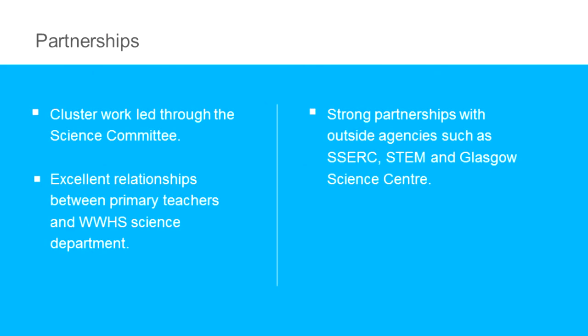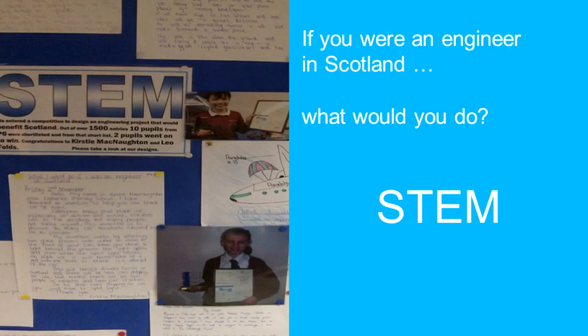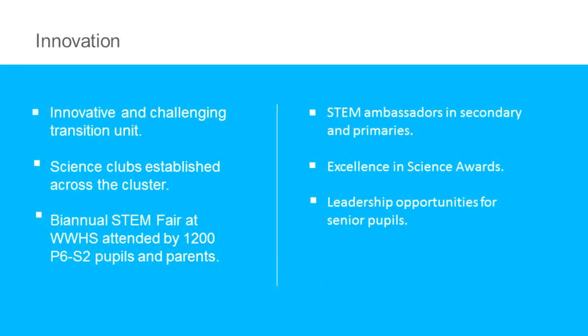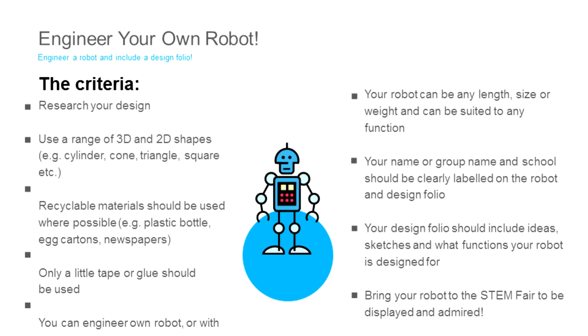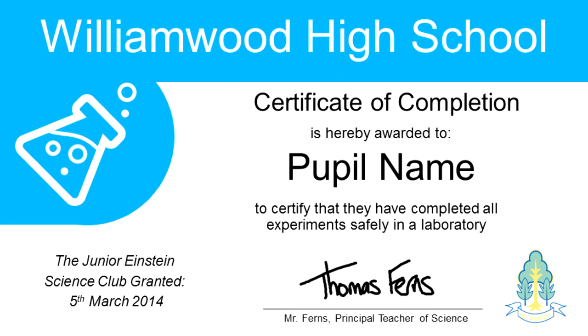The work of the science committee has resulted in excellent relationships between primary teachers and the William Wood High School Science Department. Strong partnerships have been developed with outside agencies such as CERC and STEM — Science, Technology, Engineering and Mathematics — along with the Glasgow Science Centre, Glasgow University and Strathclyde University, to name but a few. These partnerships have enhanced teaching and learning of science across the cluster and pupils benefit greatly from this. A key feature of the science standing committee is to develop innovative and challenging units of work, along with establishing science clubs across the cluster, hosting a biannual STEM fair at William Wood High School attended by pupils and parents, and introducing pupil challenges such as engineering your own robot. William Wood High School science faculty has recently introduced Excellence in Science Merit badges, encouraging pupils to be creative and rewarding outstanding effort in their science work.